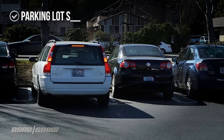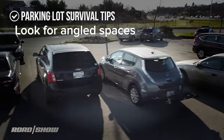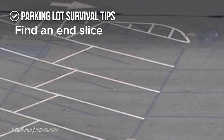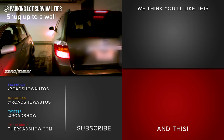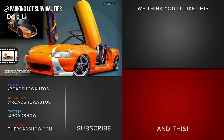Here are some survival tips as parking lots increasingly look like Lilliput. Look for angled spaces — they create a little less of a door battle. Find an end slice, even if it's in the South 40. Look for spots where you can snug up to a wall and leave plenty of room for your driver's door. Consider some of those magnetic door bumpers to prevent dings. Or go all the way and do a Lambo door conversion.